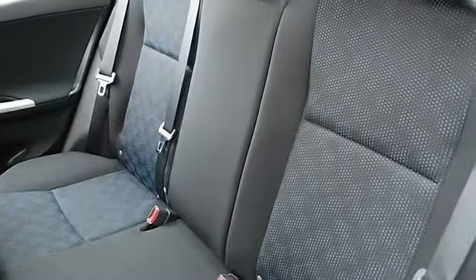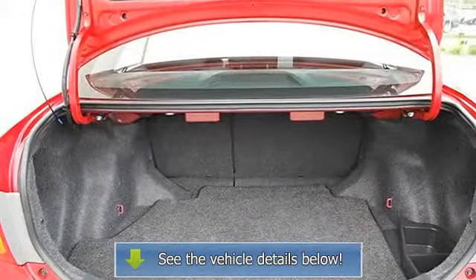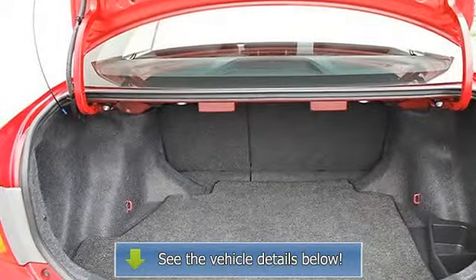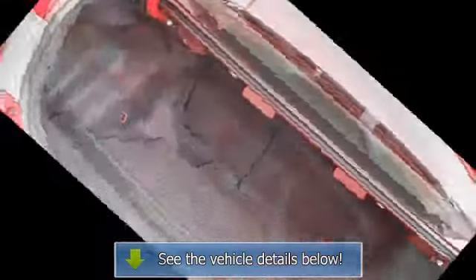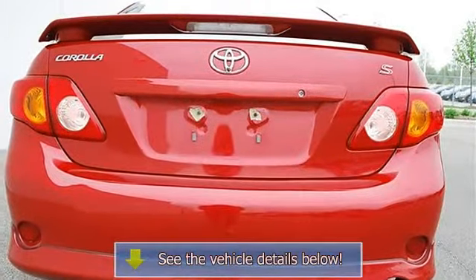Four-Wheel Anti-Lock Brake System, Brake Assist, Traction Control, Electronic Stability Control, Daytime Running Lights, Passenger Airbag On/Off Switch, Rear Head Airbag, Child Safety Locks, Tire Pressure Monitoring System.